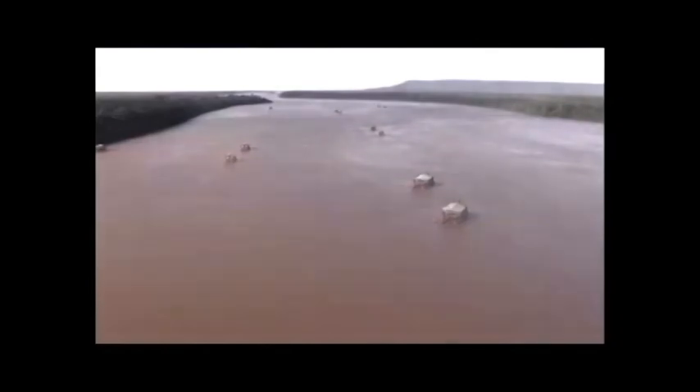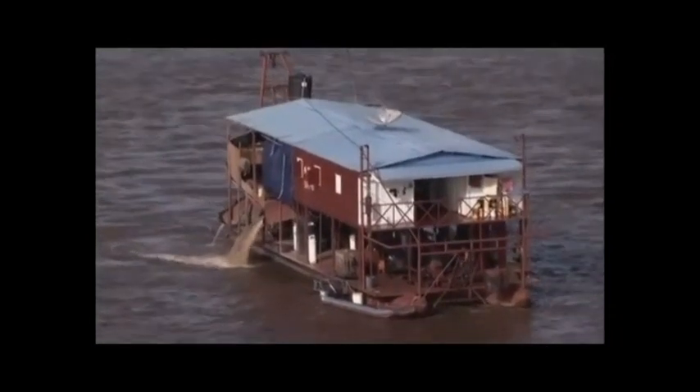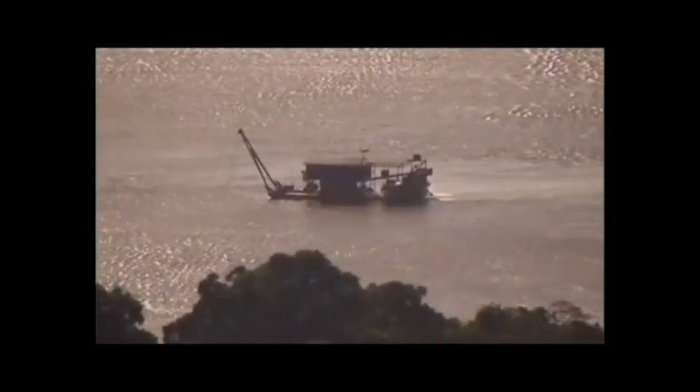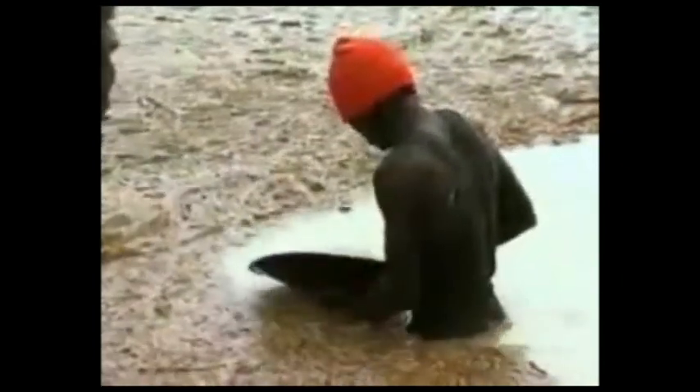But these are modern monsters — gold dredgers. The river is dotted with a whole fleet of them, sucking up the riverbed using huge vacuums and sifting the gold deposits from the sediment. Men in the Caribbean country of Guyana gamble everything searching for bits of gold, looking to share in the more than 200 million US dollars that Guyana took in as revenue from gold last year.